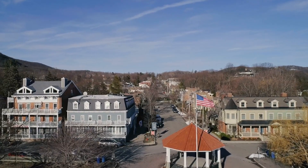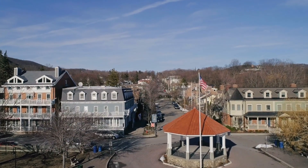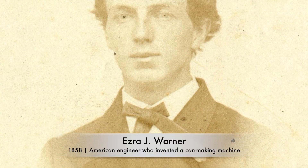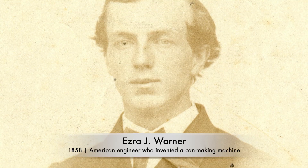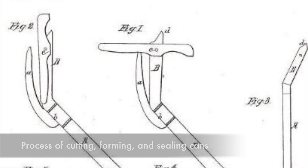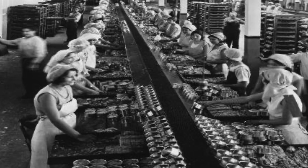In the mid-19th century, advancements in manufacturing technology revolutionized the canning industry. The invention of the can-making machine by American engineer Ezra J. Warner in 1858 paved the way for mass production. Warner's machine automated the process of cutting, forming, and sealing cans, significantly increasing efficiency and reducing production costs.